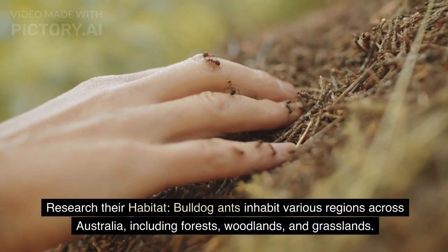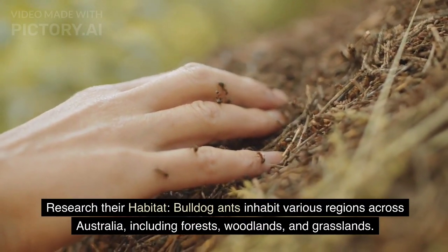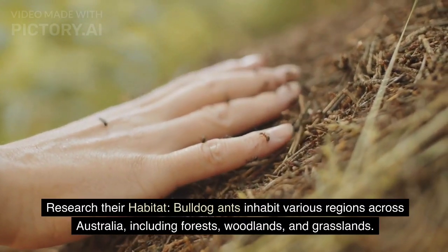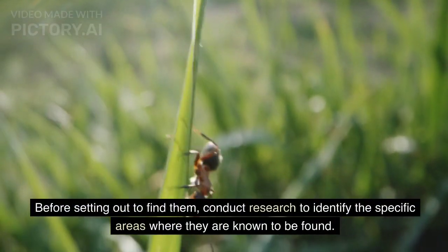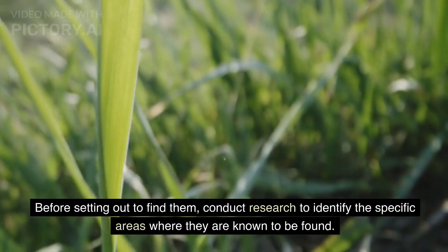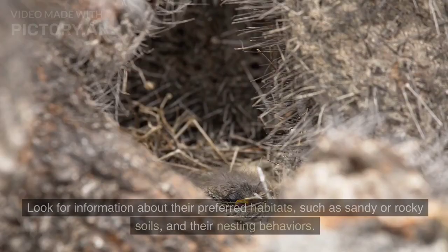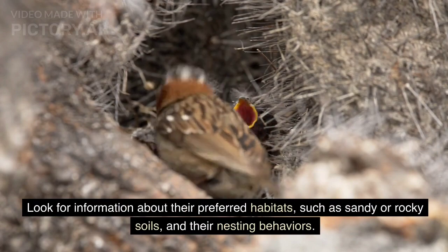Bulldog ants inhabit various regions across Australia, including forests, woodlands, and grasslands. Before setting out to find them, conduct research to identify the specific areas where they are known to be found. Look for information about their preferred habitats, such as sandy or rocky soils, and their nesting behaviors.